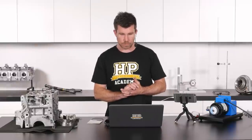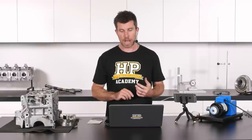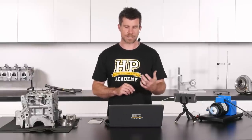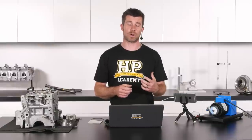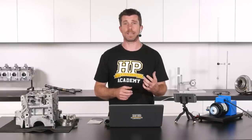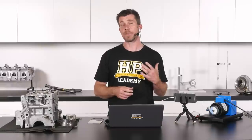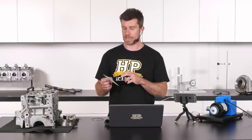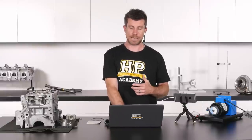Mariano asks about a Mitsubishi 6G72 performance engine targeting 650 horsepower: is there a happy medium ring gap for reliability as a daily driver without too much blow-by? At 650 horsepower on a relatively large-capacity engine like the 6G72, I don't believe a compromise is really needed. Based on JE Pistons' recommendations, I'd be looking at somewhere around 5 thousandths of an inch per inch of bore for the top ring — that should be pretty safe running on pump gasoline. Always base your decision on your specific ring manufacturer's recommendations since every ring material is a little different.